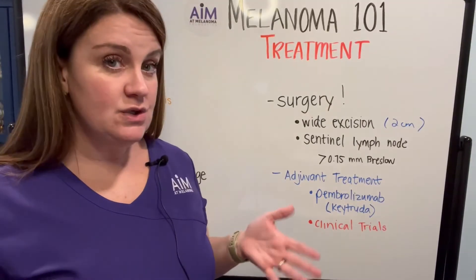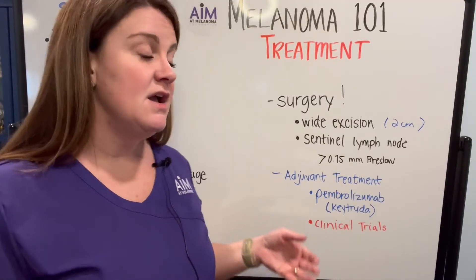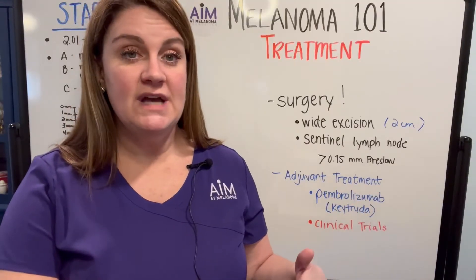In stage 2B and 2C melanoma, your oncologist or treating physician may offer you adjuvant therapy. The only FDA-approved drug for this in stage 2B and C is pembrolizumab, otherwise known as Keytruda. In the clinical trial, the administration was one dose IV every six weeks for one year, which is how it's typically given in this setting.